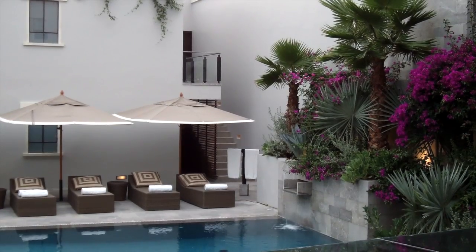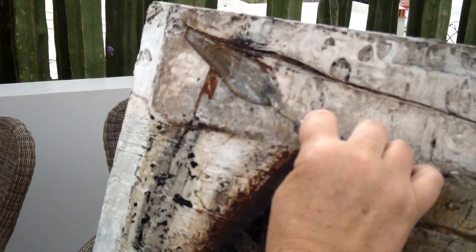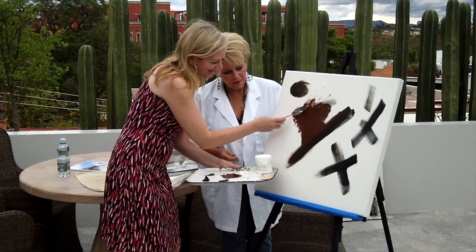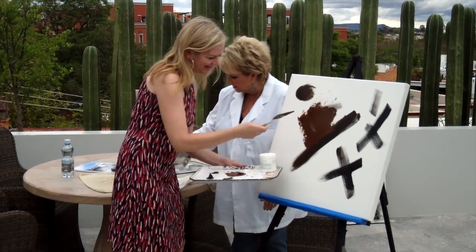Once back at the property, if all the gorgeous art is inspiring you, you can set up to have a local artist like Deborah White come by and give you some lessons. She's one of the many American artists living in San Miguel, inspired by the beautiful surroundings. The first lesson I learned is that there are no rules — just paint from your heart.